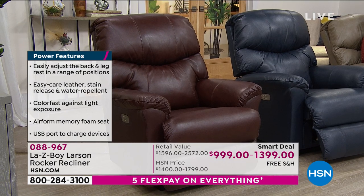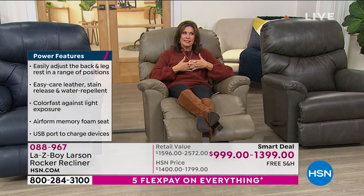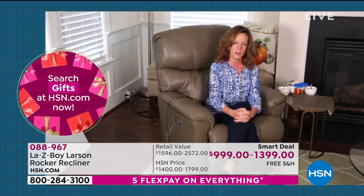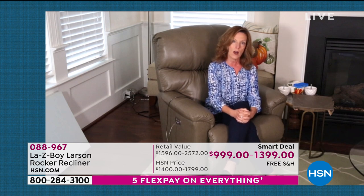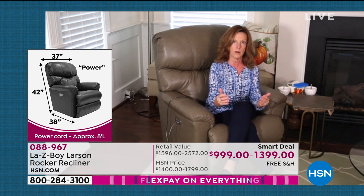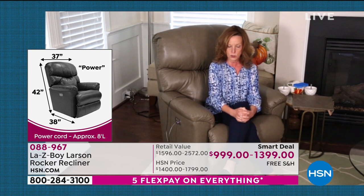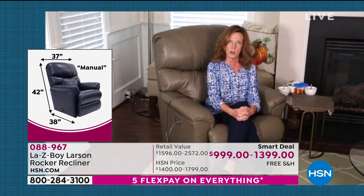Tell us a little bit more about Lazy Boy. It truly is something of an American tradition — they've been around since 1927. Two cousins started in a garage with a wood slat chair, and a year later it was upholstered in fabric and Lazy Boy took off. This decade they're celebrating 100 years. They're made in the United States with domestic and imported parts, still headquartered in Monroe, Michigan since 1927, with over 8,000 employees.